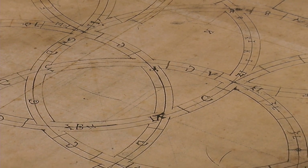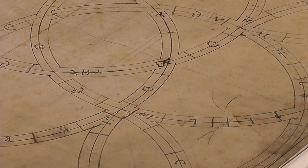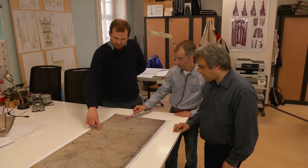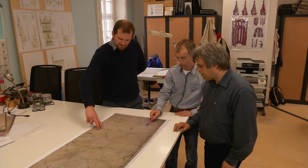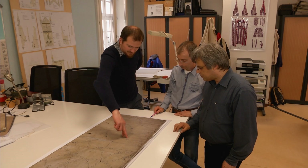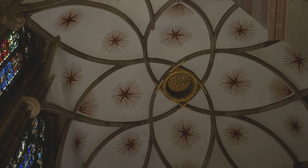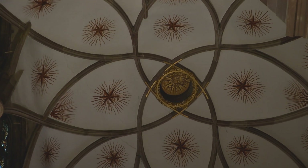How were they able to design and plan these three-dimensional entities? And once the idea had been born in the mind of a brilliant master builder, how was the information transmitted from design to construction, to the stonemasons and other craftsmen,